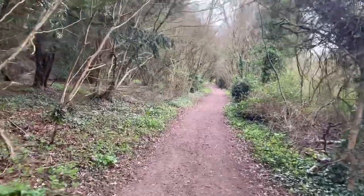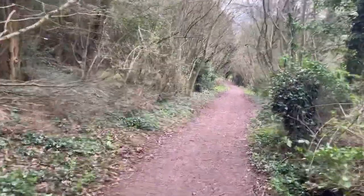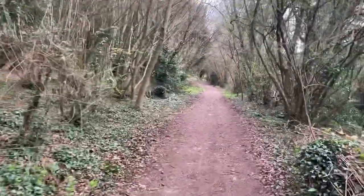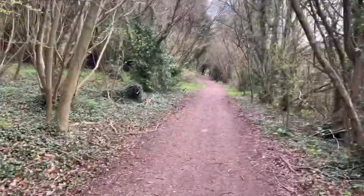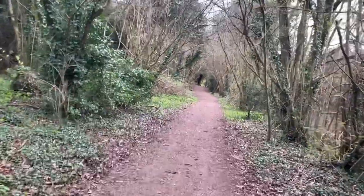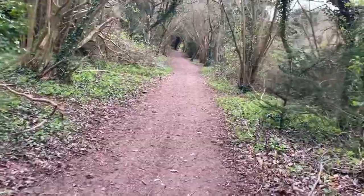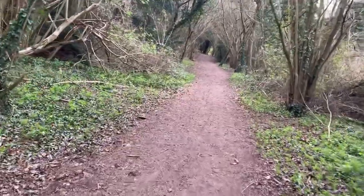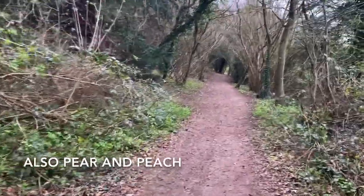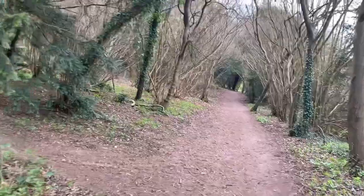I've worn it a few times. I haven't felt the need to reach for it loads, so I haven't fallen head over heels for it yet. But I am wearing it now and I'm definitely enjoying it. The notes from memory are raspberry, rose, violet, musk, and iris — I might have forgotten some. But I'm pretty sure there's almond actually. It feels a little almond-y to me, though not a really sweet almond.